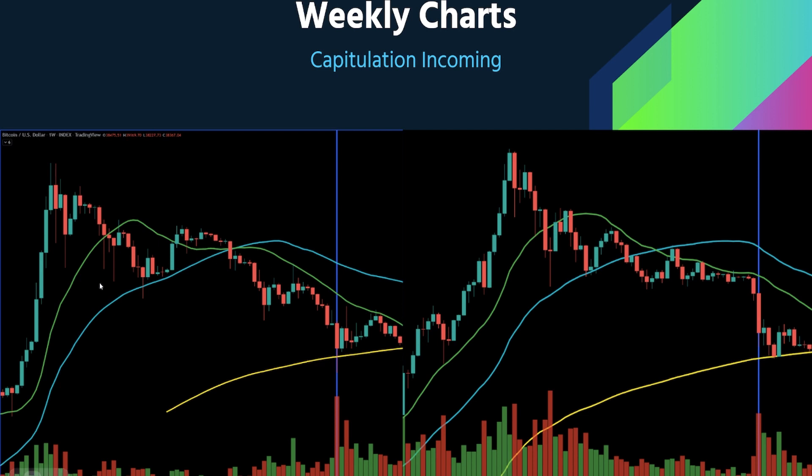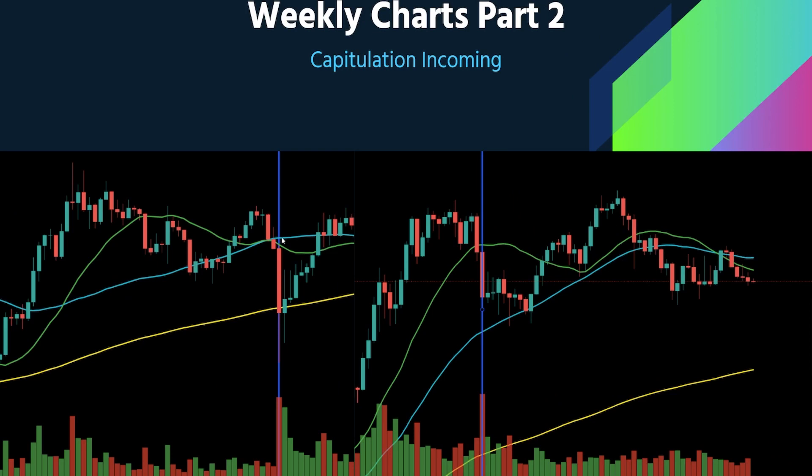The first thing on the weekly chart is what's known as a death cross — when a lower moving average crosses below a higher moving average. In this case, it's the 20-week moving average crossing below the 50-week moving average. This happened in 2015, again in 2018, and in 2020, but it did not happen in 2021. It actually just happened here in 2022, foreshadowing some bad moves.